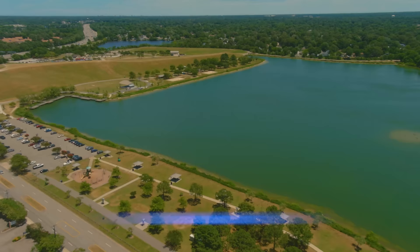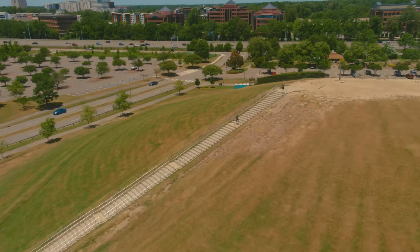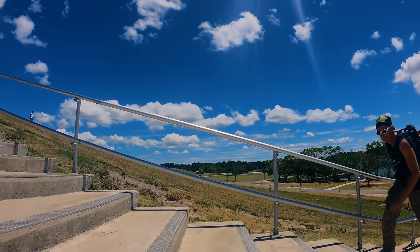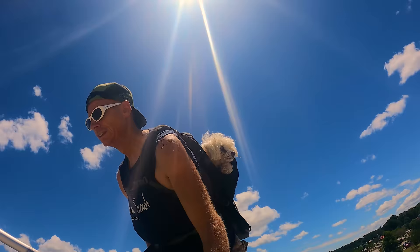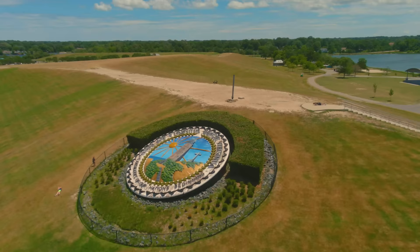Back in Virginia Beach, Mount Trashmore is a park located about nine miles from the beach. Named for a former landfill converted into a park, it has two mountains and two lakes. The main mountain is 60 feet in height — a good place for cardio with stair climbing, a monument for Virginia Beach, and a running trail.